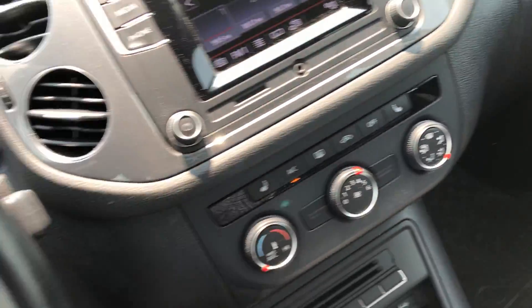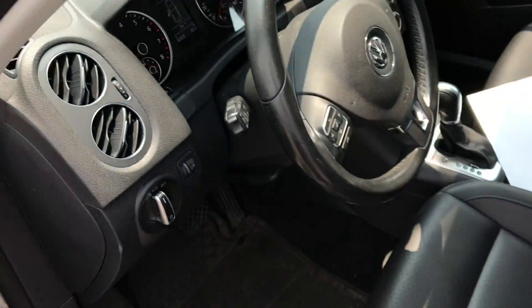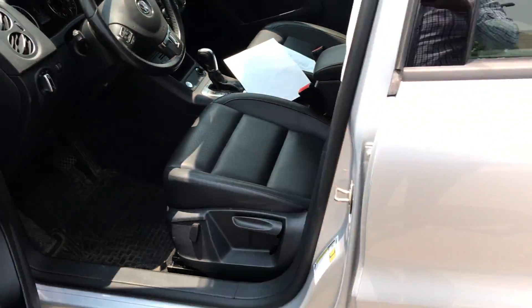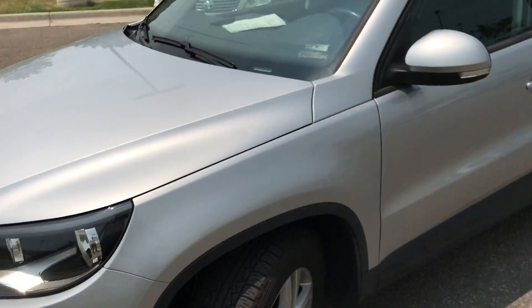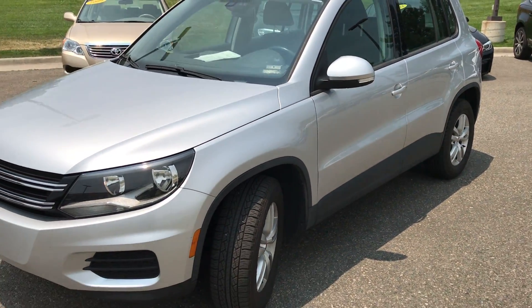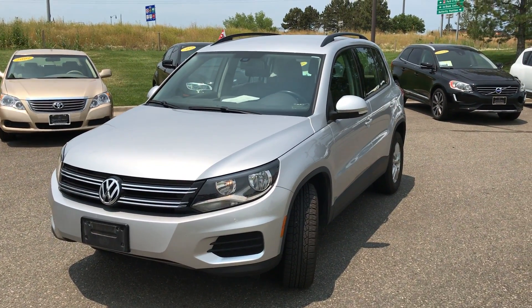Really cool car, definitely a lot of bang for the buck for what it is. Still under warranty, and you can extend that warranty here with us — we have a company that will actually give you more coverage than what Volkswagen does. Please let me know if you'd like to come in and take a look at this. Once again this is Jeff McDowell with Mercedes-Benz of Westminster.